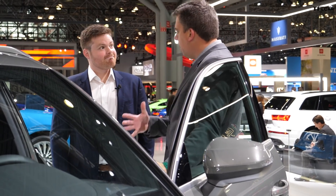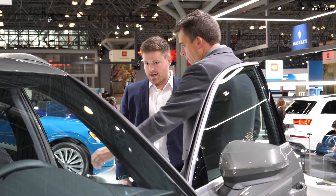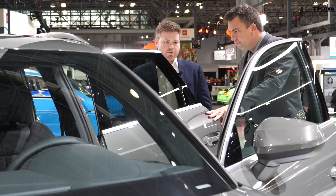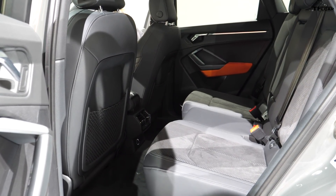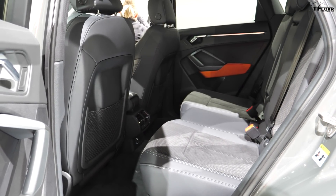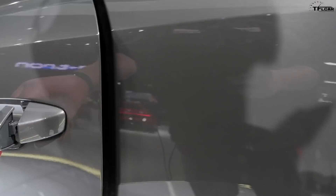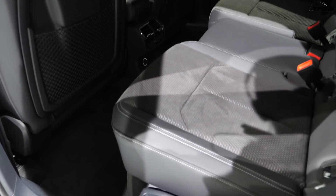The Q3 is 3.8 inches longer overall. Three of those inches are directly in the wheelbase, so all of that length increase goes into the passenger compartment. That means more space in the front and especially the rear seat, plus more rear cargo space as well — increases to both.